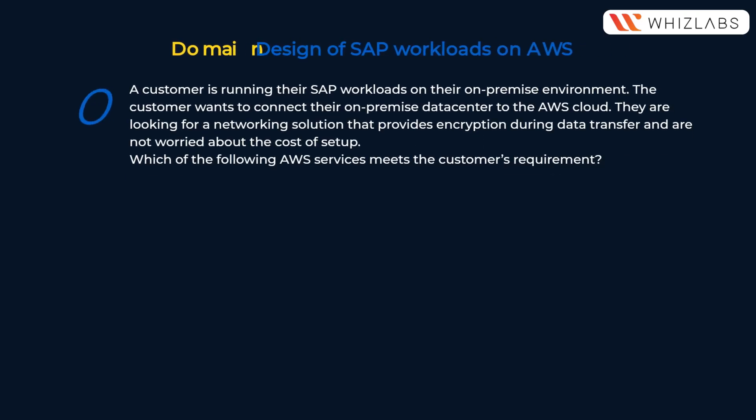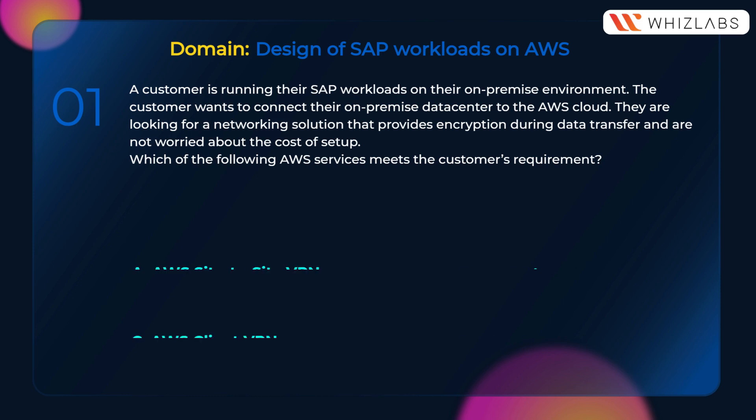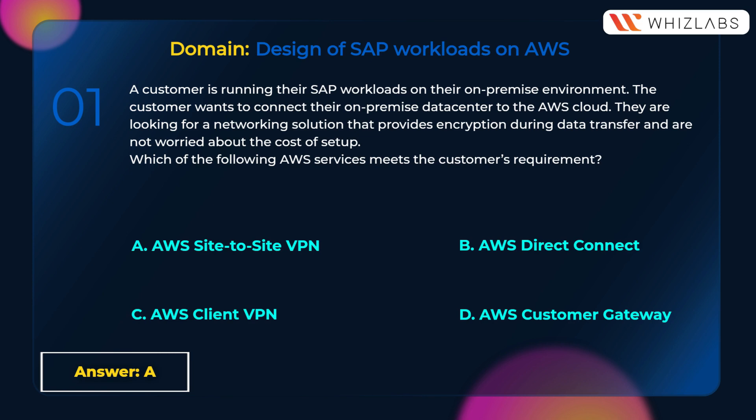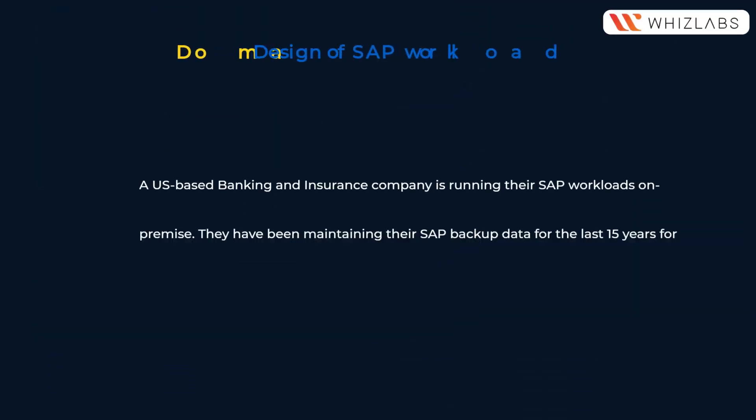A customer is running their SAP workloads on their on-premise environment. The customer wants to connect their on-premise data center to the AWS cloud. They are looking for a networking solution that provides encryption during data transfer and are not worried about the cost of setup. Which of the following AWS services meets the customer's requirement? A) AWS Site-to-Site VPN, B) AWS Direct Connect, C) AWS Client VPN, D) AWS Customer Gateway.